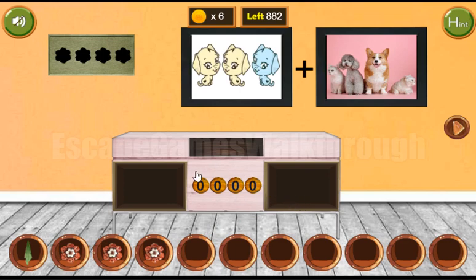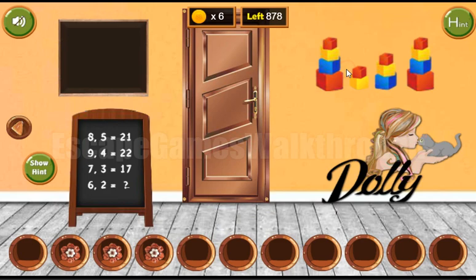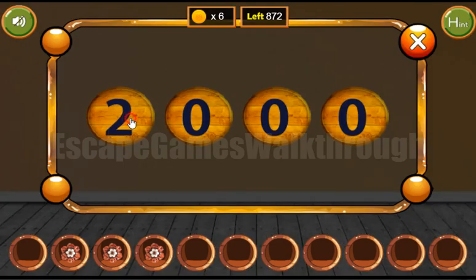One more hint for this place can be found behind this dirty spot. It shows stacks of cubes: 4, 2, 3, 4. So the combination is 4, 2, 3, and 4.